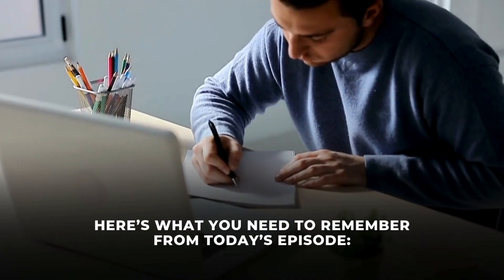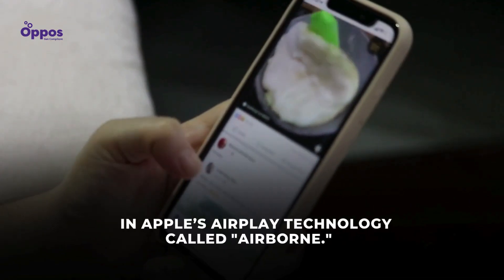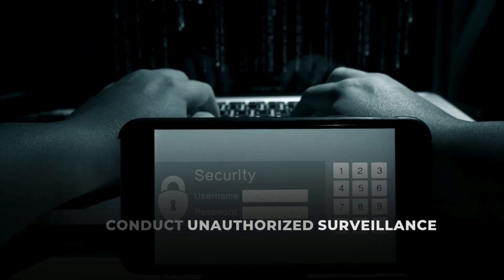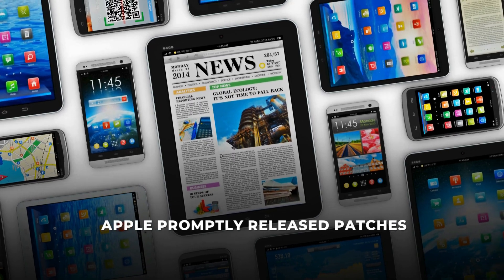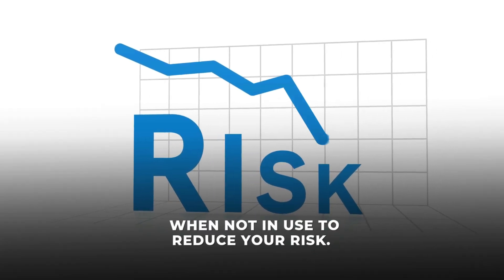Here's what you need to remember from today's episode: cybersecurity experts found 23 critical vulnerabilities in Apple's AirPlay technology, called Airborne. These flaws let attackers hijack devices, deploy malware, or conduct unauthorized surveillance over Wi-Fi networks. Apple promptly released patches, but many third-party devices still remain vulnerable without updates. It's essential to update your devices immediately and disable AirPlay when not in use to reduce your risk.